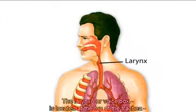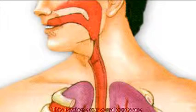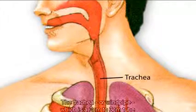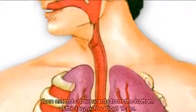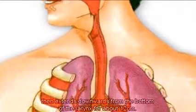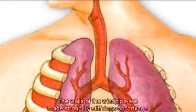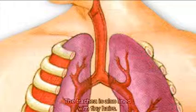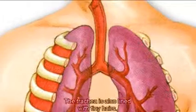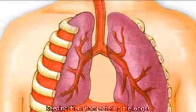The larynx, or voice box, is located at the top of the trachea, the air-only pipe — this is where our vocal cords are. The trachea, or windpipe, is a 2–3 cm tube that extends downwards from the bottom of the larynx for about 12 cm. The walls of the windpipe are made strong by stiff rings of cartilage that keep it open. The trachea is also lined with tiny hairs that sweep foreign particles and fluids out of the airway, keeping them from entering the lungs.